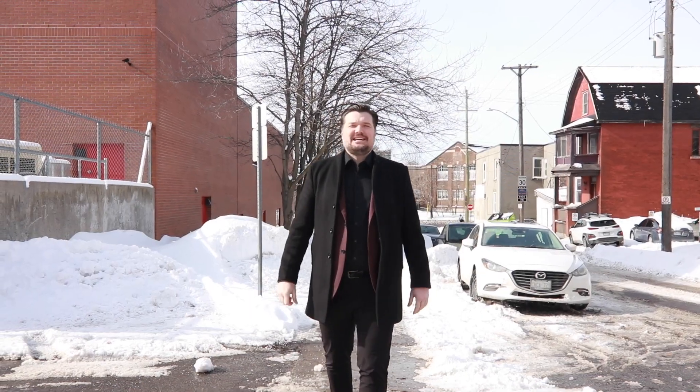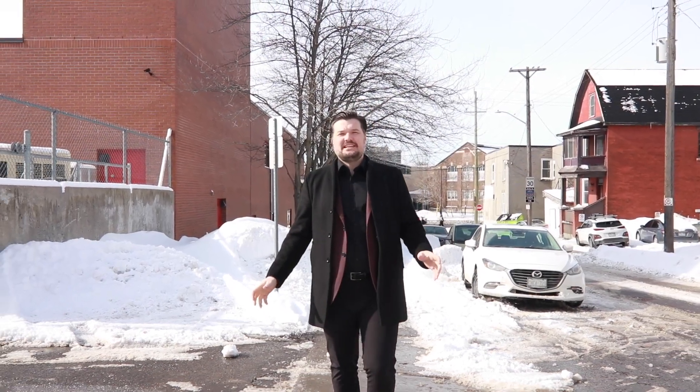Complete Real Estate Pros here with another fantastic listing. Today we are on Eccles Street in Centre Town, surrounded by tons of shops and restaurants. We have a two-story detached four-bed, two-bath home that is beautiful. Let's go inside and check it out.